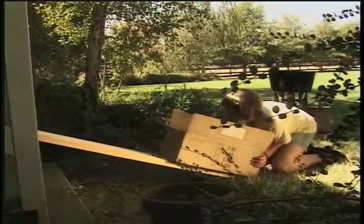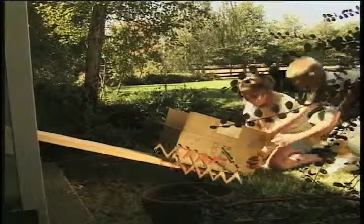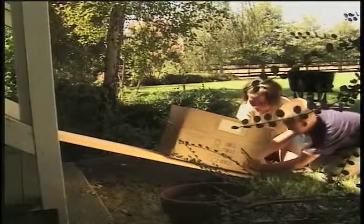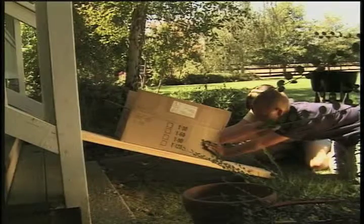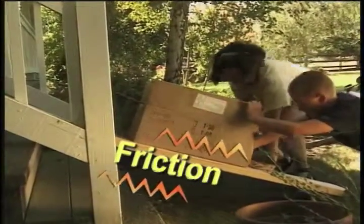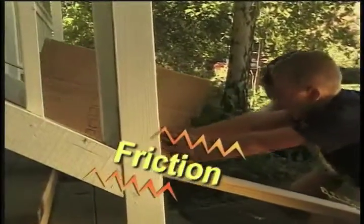But some things can get in the way of work, like friction. Friction happens when two things are rubbed together. Even though they could move more rocks, they couldn't push the box very fast. It was too hard to push the box at the ramp because of friction — it took a lot of force. Friction slowed the work down and decreased the speed.